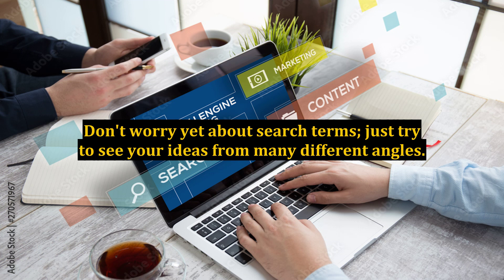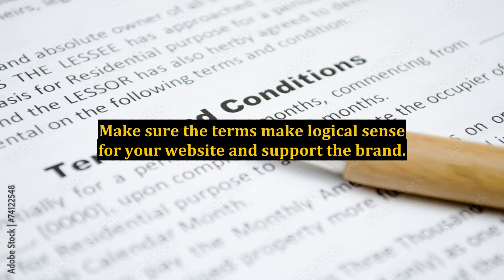Use your favorite keyword search tool and look up related search terms. Download the top 50 keywords and relevant data. Pick your keywords from the longer list and narrow it down to a dozen or so. Make sure the terms make logical sense for your website and support the brand.